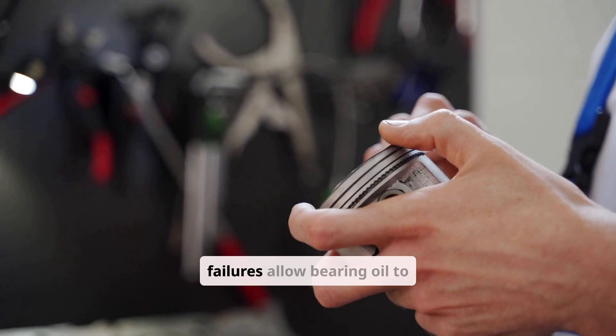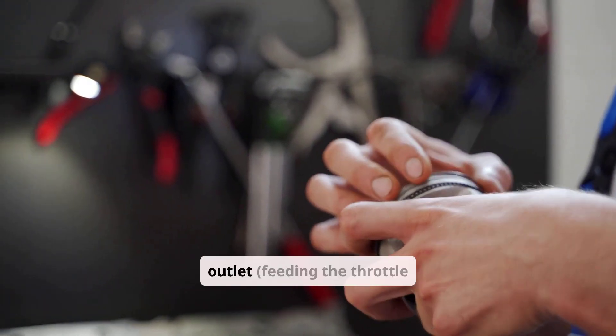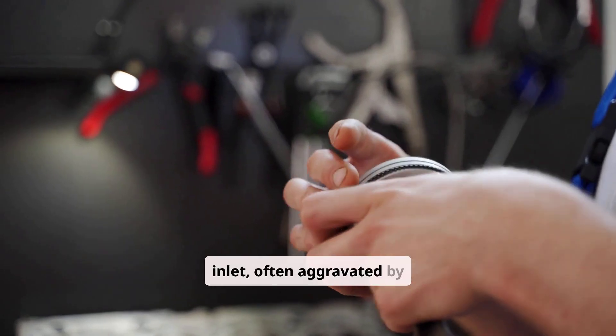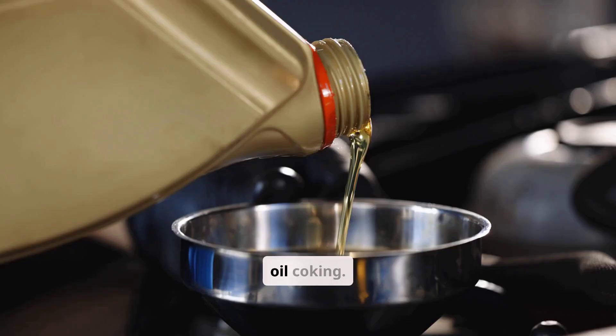Turbocharger seal failures allow bearing oil to leak directly into the compressor outlet, feeding the throttle body or turbine inlet, often aggravated by sudden shutdowns causing oil coking.